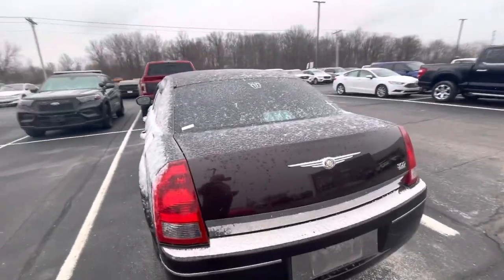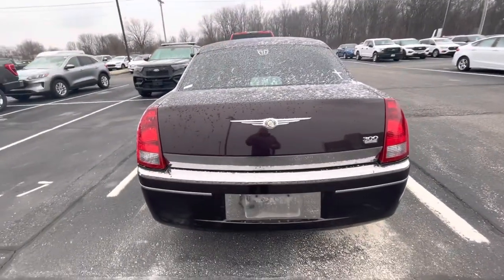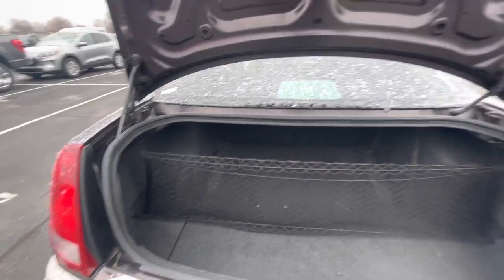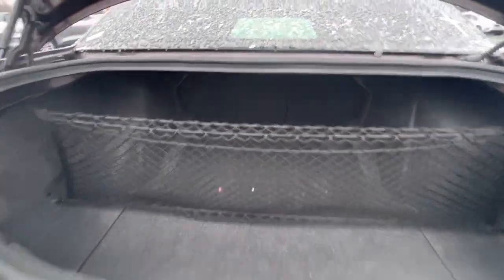See if I can get the trunk to open up here for us. It's got the cargo net there, and as you can see, a lot of storage.